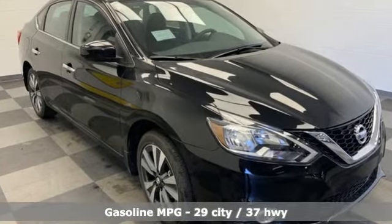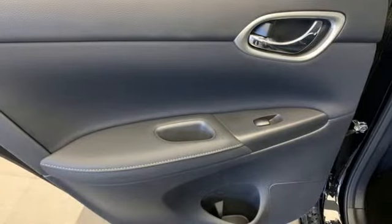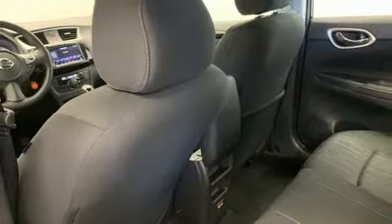Streaming audio, doors and push button start proximity key, dual zone climate control, wireless phone connectivity, front heated bucket seats.